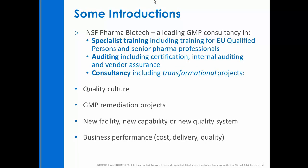NSF is a leading GMP consultancy dealing in specialist training, auditing, and consultancy. My team works on a number of transformational projects at pharmaceutical companies around the world, focused on delivering change that is durable, long-term, and leaves behind the education, training, and expertise of local subject matter experts to enable compliance to be maintained for the long term. We work across a number of different spheres, as you can see on slide two.